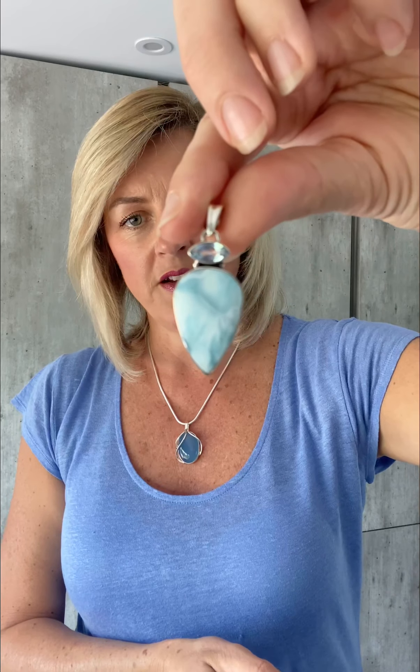Here we have blue topaz set with larimar. Larimar is a stone that is exclusively found in the Dominican Republic in the Caribbean, and it's a beautiful, gorgeous pale blue with pale white markings — a really gorgeous stone.